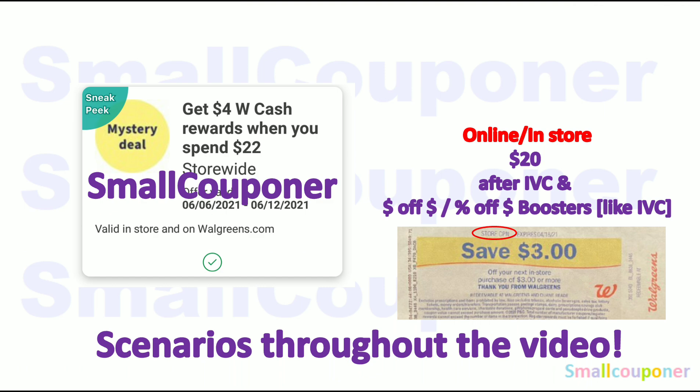So I did receive a digital spin booster. I got Spin 22, get $4 in Walgreens Cash. This is valid from June 6th to June 12th. So if you want to do this online or in-store, it has to be $20 after any IVCs — these are Walgreens store coupons — and I will explain what IVCs are in the first deal with an IVC coupon.